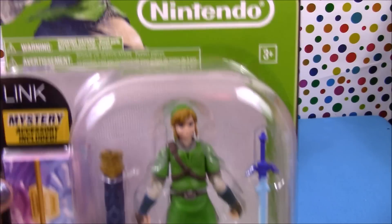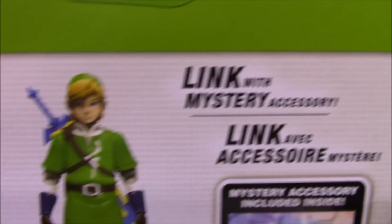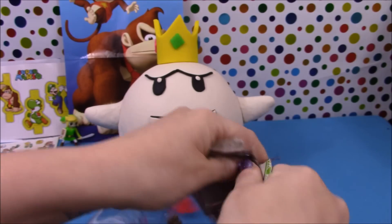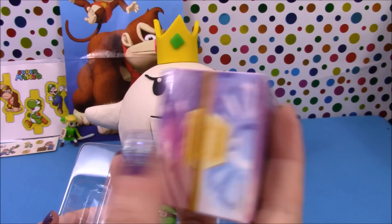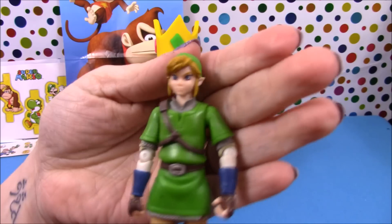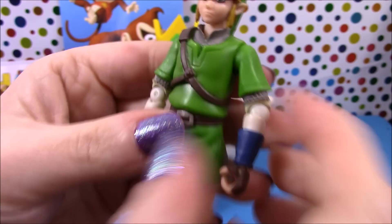Now we'll have a look at the bigger Link figure. This is also from the World of Nintendo range, and there is also a mystery accessory included. As you can see this one is from The Legend of Zelda Skyward Sword. You can see on the back some of the other characters available. Let's open this one up and have a closer look. He is very detailed and very poseable as well.